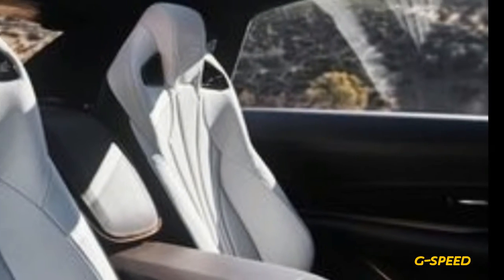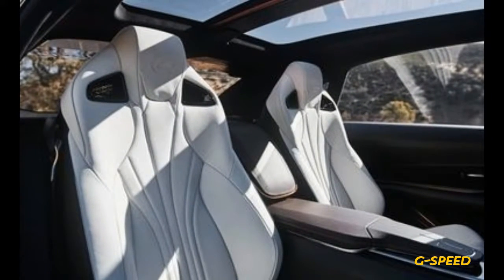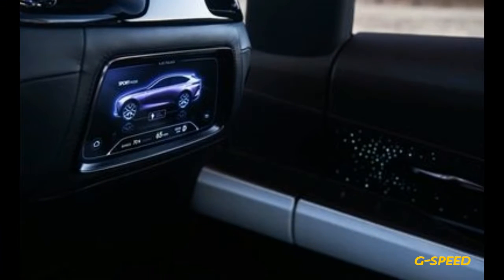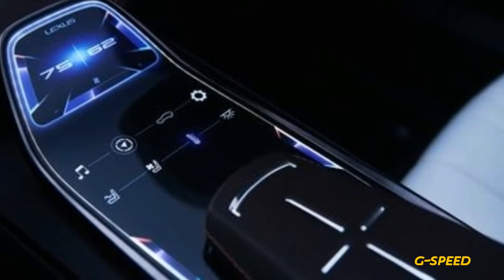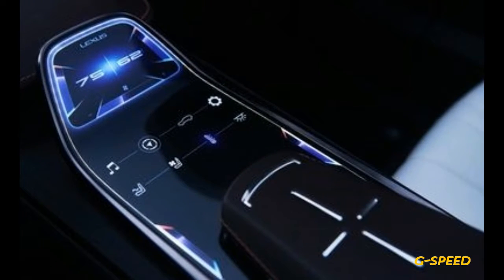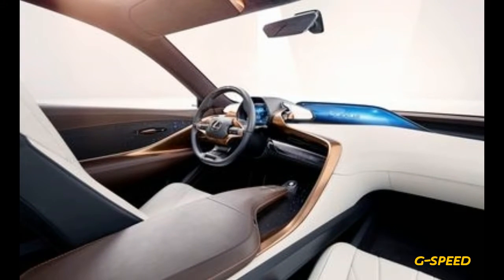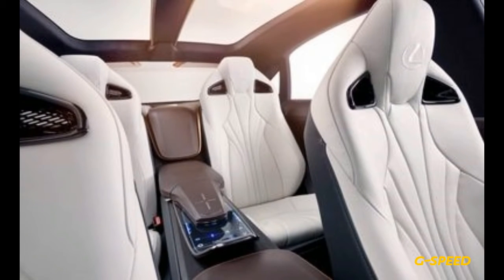For now, Lexus isn't saying whether a production version of the LF-1 would replace the LS, be sold alongside it, or sit above it in the lineup. Should the LF-1 reach showrooms, we'd say the arrival of a crossover flagship would mark the third biggest event in the brand's history, after the debuts of the RX, the long-time top seller, and the original LS 400 — all three of which were first seen at the Detroit Auto Show.